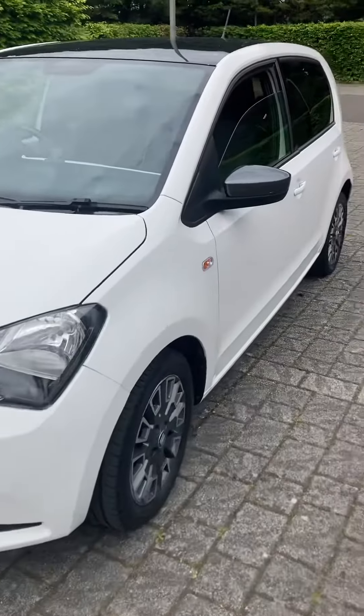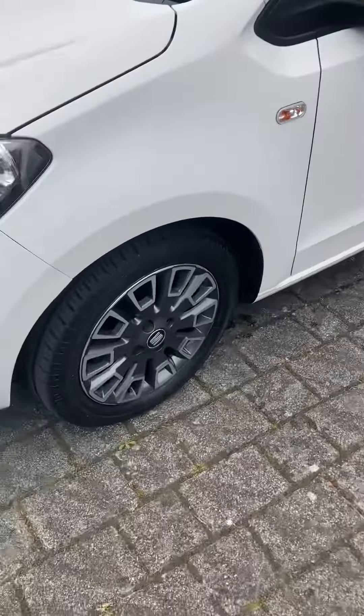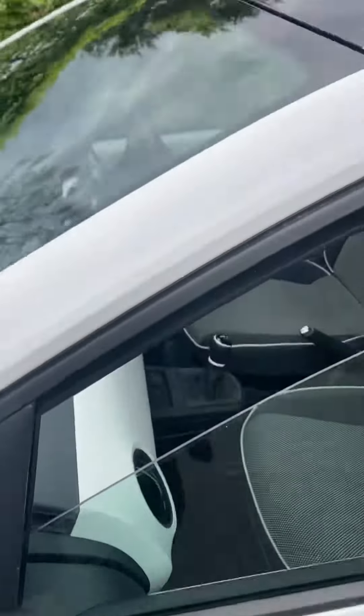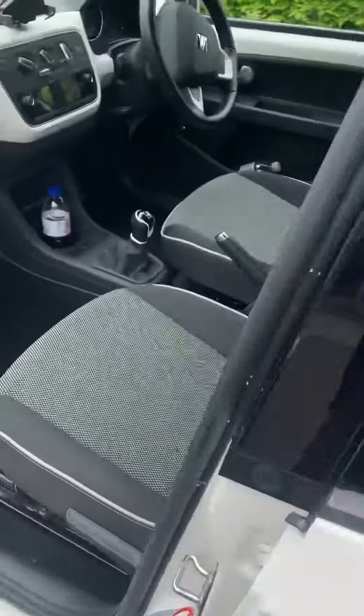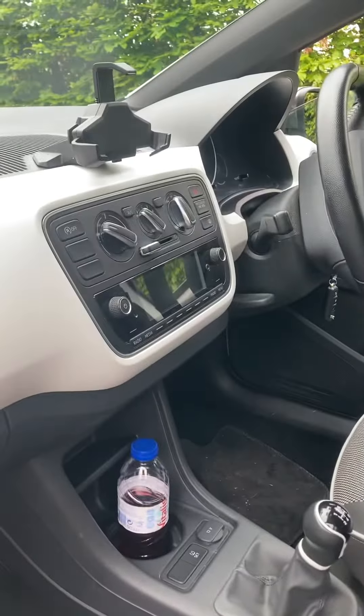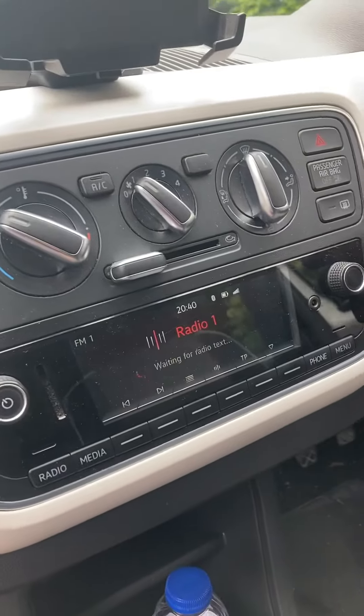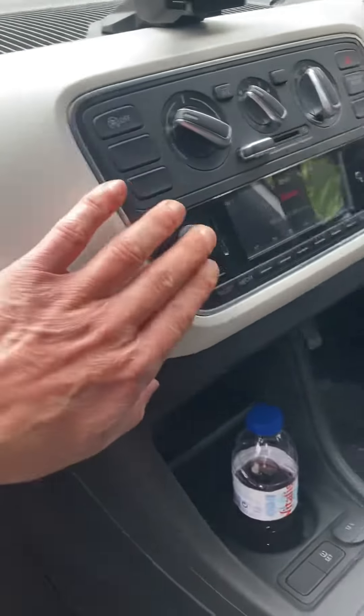It's a nice spec on this car — it's a limited edition, so it's got anthracite alloys, matching roof mirror covers, gloss black roof, black headlining, and a Beats audio system which has got Bluetooth and you can put a USB in it.